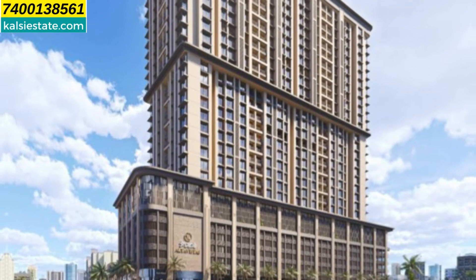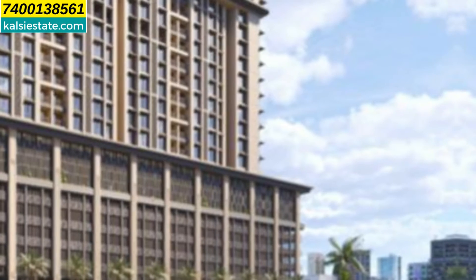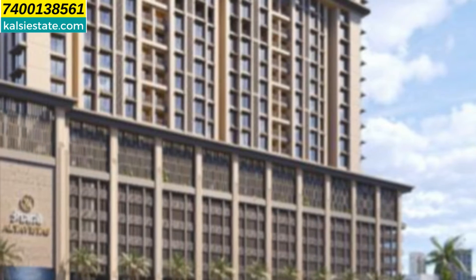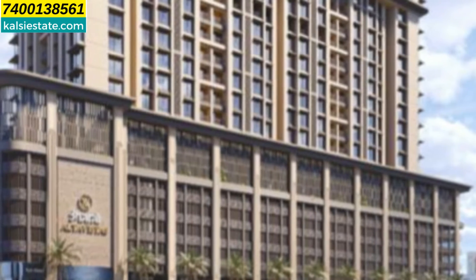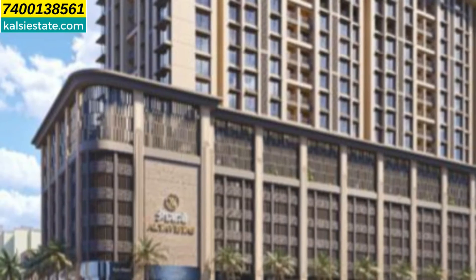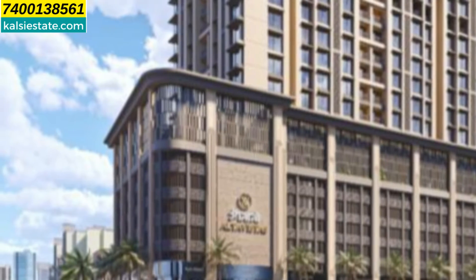This building has 2 wings — A wing and B wing. In every floor, there are 4 flats, only 3BHK flats — all big-size 3BHK. This building has a floor-to-ceiling height of 10 feet clear height. So this is a luxurious, premium, and low-density project.